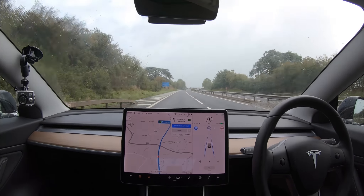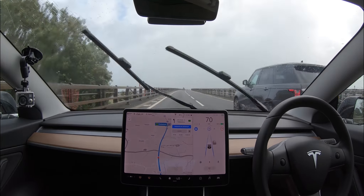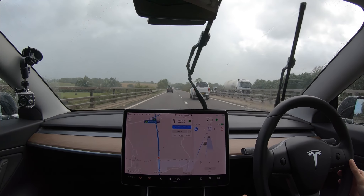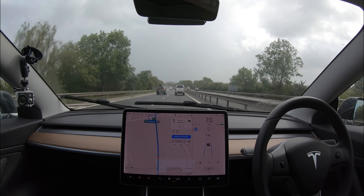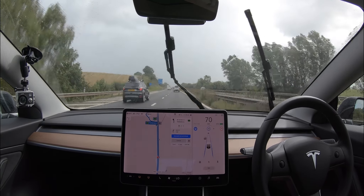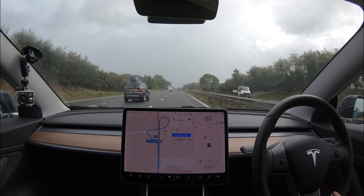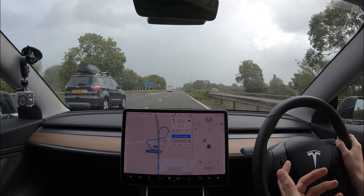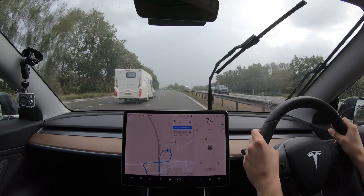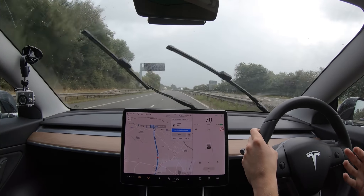Hopefully the rain stops and Navigate on Autopilot becomes available again, though I'm not sure if it's off until we reset the car. I can move into the fast lane, but again this is me deciding the lane, not the car. The car is braking for some reason — I'm going to turn off Navigate on Autopilot. It's not really working in these conditions, which I wouldn't even call bad weather. The car can be very temperamental and decides when it wants to work and when it doesn't.